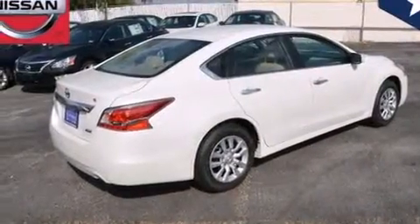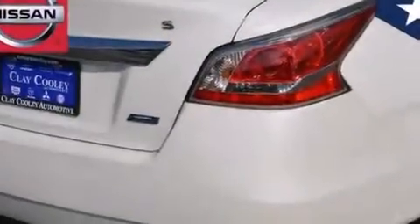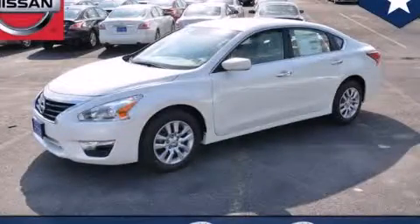With an EPA estimated rating of 38 miles per gallon on the highway, you won't be making frequent trips to the gas pumps. Please call today to reserve this vehicle for a test drive.